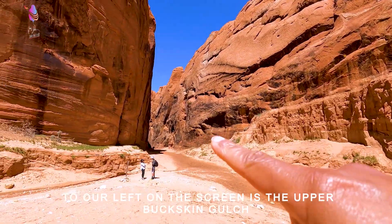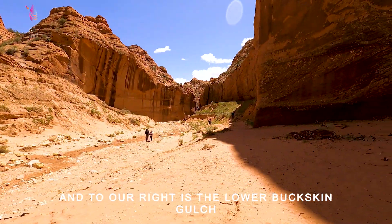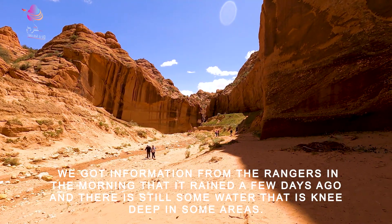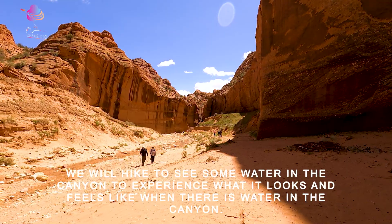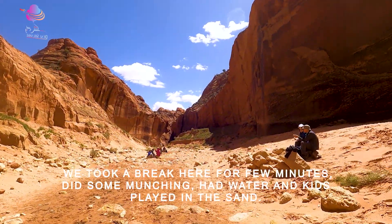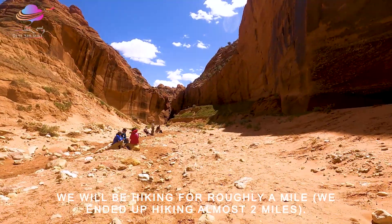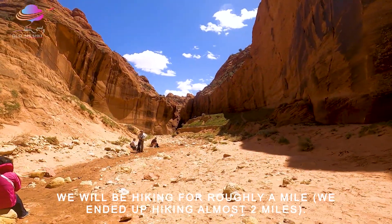This is Buckskin Gulch, the world's tallest and deepest slot canyon. If we go left this is the upper gulch; if we go the other way that is the other side. We will go this way — we heard that a little distance ahead there was a lot of water from rain a few days ago. We want to go there so you can get an idea of what this place looks like after rain. We will do a half mile to a mile hike into Buckskin Gulch.